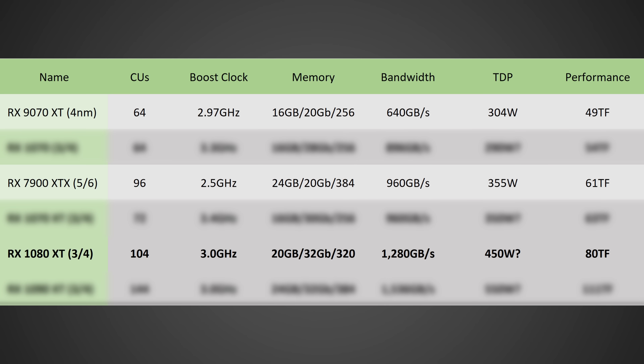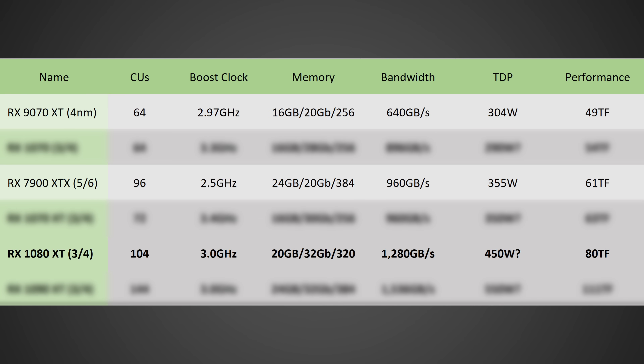If they do hit these specs, they would not only be a massive leap over the 9070 XT in terms of performance, but the top-end GPU would even be faster than the RTX 5090. Let's start off with the 1080 XT, which I do believe would be based off of a multi-chip module design. They could hit these numbers with a single monolithic design, but assuming it is a multi-chip module design — which seems likely — we're probably looking at a cut-down version of the full GPU die, which will likely have around 104 compute units.